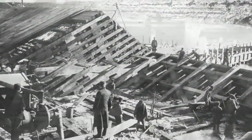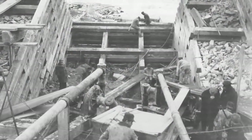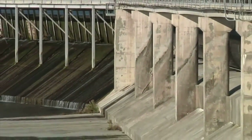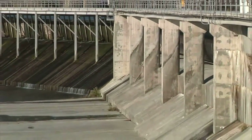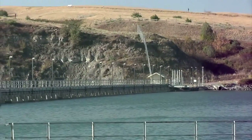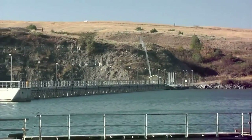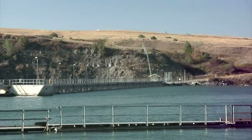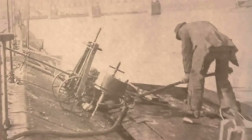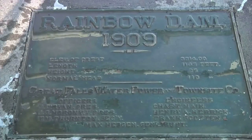The original Rainbow Dam was wooden cribbing filled with rocks. It was rehabilitated in 1987 by adding concrete, a new bridge, and a rubber dam to the original structure. There are several steps to making electricity from the water contained by the dam, and we will explore them. But remember the effort and the people who built this system without the benefit of modern equipment over 100 years ago.